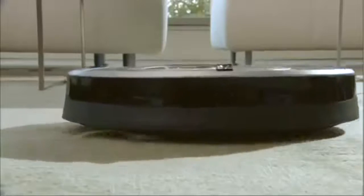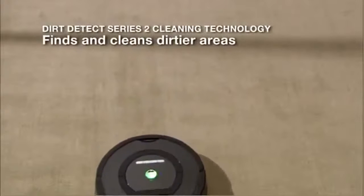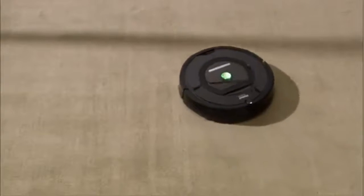With advanced dirt detection, Roomba uses optical and acoustic sensors to find dirt and debris, intensely cleaning the areas of the floor that need it most. The robot's persistent pass cleaning technology uses a repeated back and forth motion to thoroughly clean even the dirtiest areas.